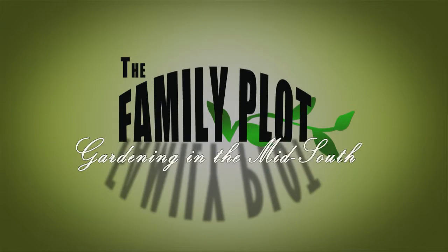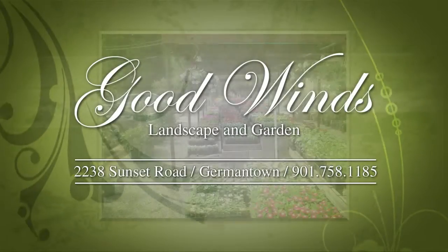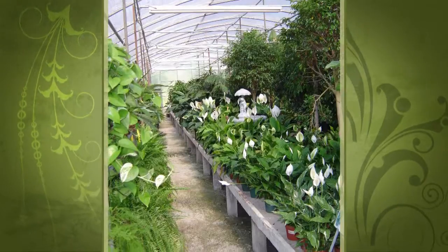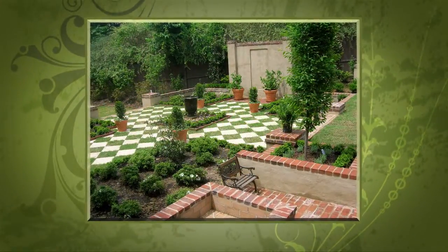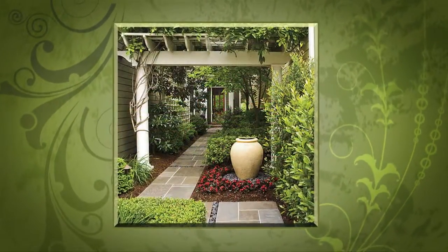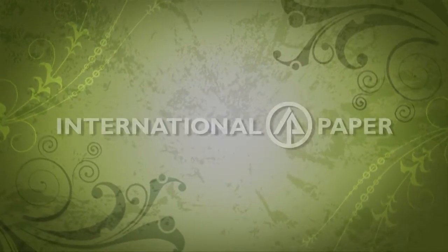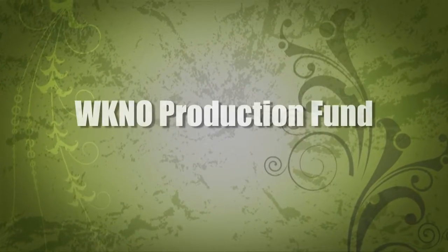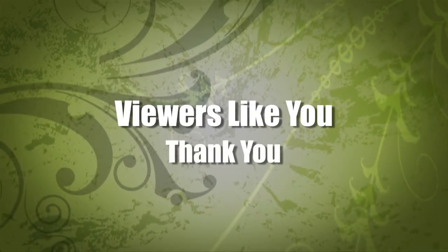Production funding for The Family Plot, Gardening in the Mid-South is provided by Good Winds Landscape and Garden Center in Germantown since 1943, continuing to offer its plants for successful gardening with seven greenhouses and three acres of plants plus comprehensive landscape services. International Paper Foundation. The WKNO Production Fund. The WKNO Endowment Fund. And by viewers like you. Thank you.